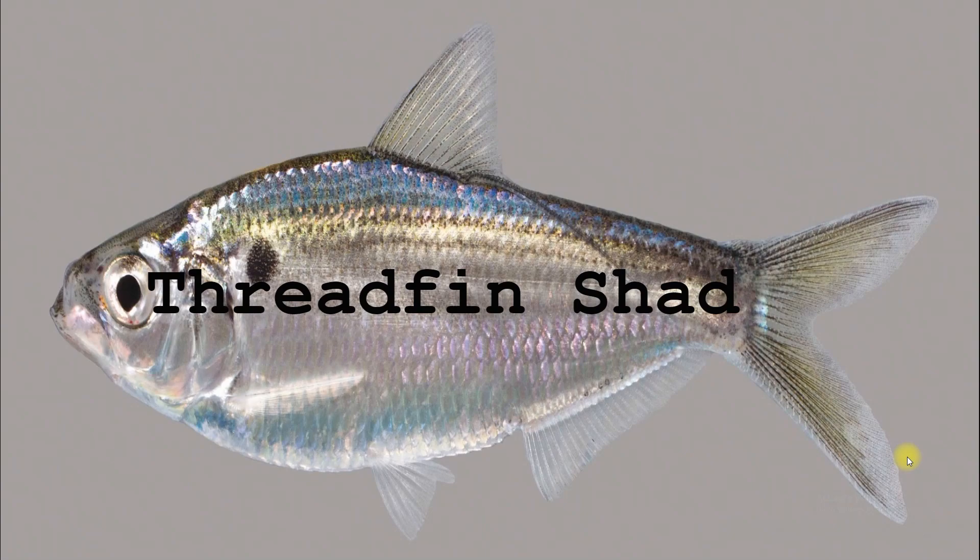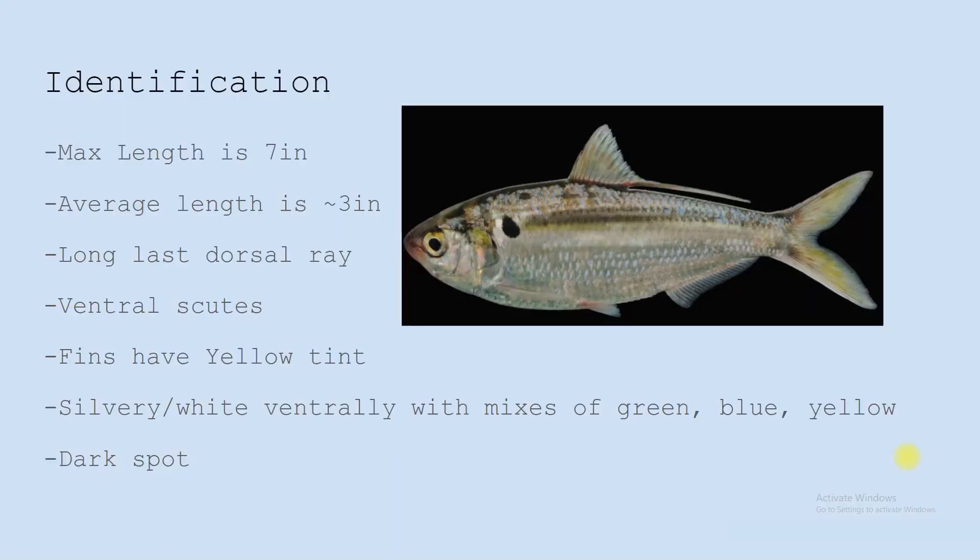In this video, I will be going over the biology and bass relationship of the Threadfin Shad. They grow to about 7 inches max, but they average about 3 inches. They have that long last dorsal ray — that's a good identifier, that gives it its name, the Threadfin Shad.